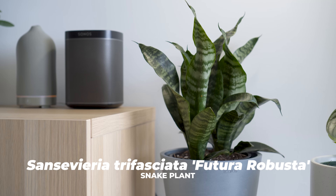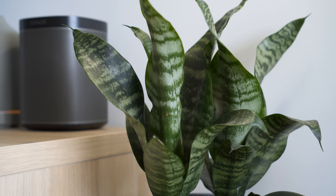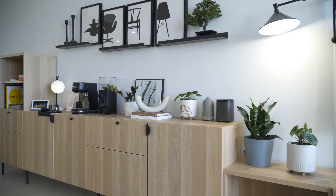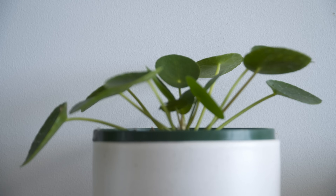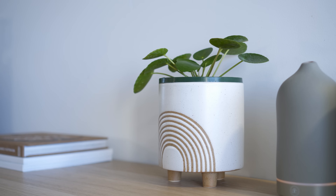Beside is a shorter variation of the snake plant called Futura Robusta. It grows compact with silvery green leaves making it a beautiful indoor accent. The console table to the left houses smaller plants, one of which is a Chinese money plant. This is one of the most sought-after plants in recent times and is often featured in Scandinavian interiors.